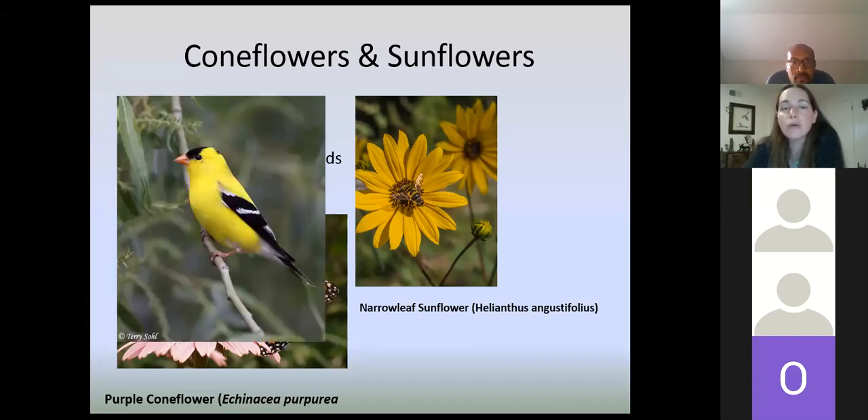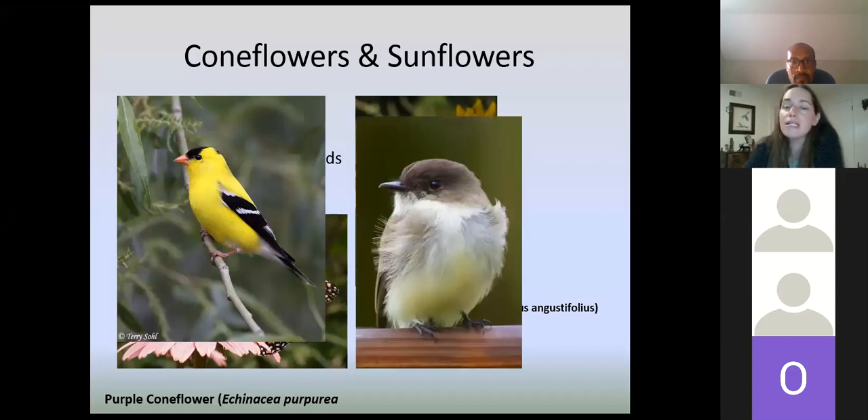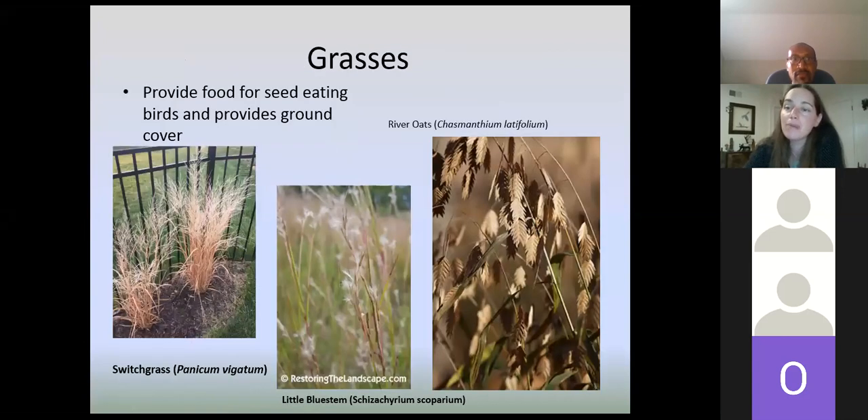Narrowleaf sunflower is an example of a native sunflower you can plant — native sunflowers will do best here. Grasses are something a lot of people forget about, but they actually provide a lot of food for birds — for seed-eating birds and also for ground cover. Some of my favorites are switchgrass, little bluestem, and rose, which are really cool. The birds really go after the seed heads. Eastern phoebe — it says its name, 'Phoebe, Phoebe' — and these birds go after a lot of insects. They find a really good perch, go down to get insects, and return to that same perch.